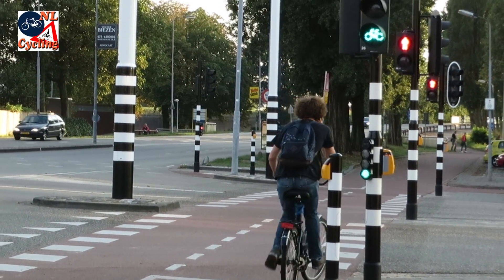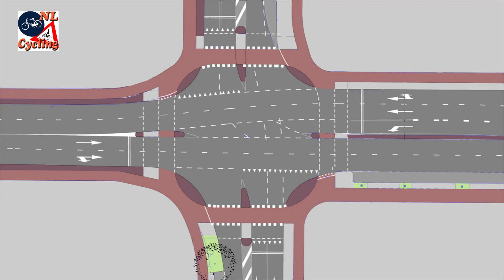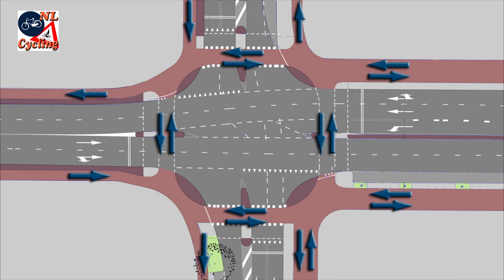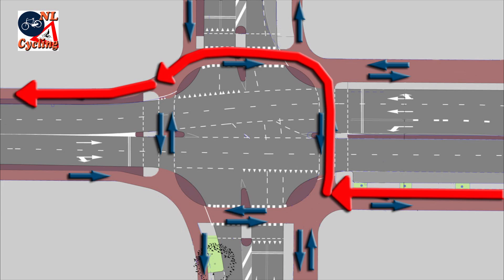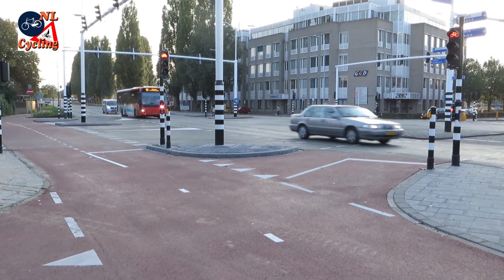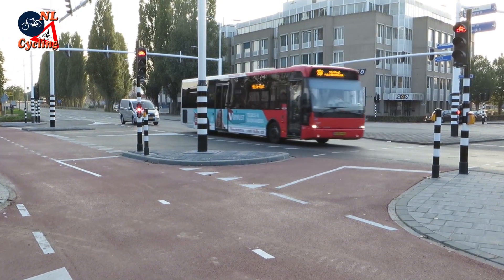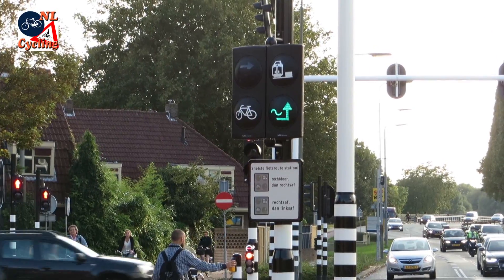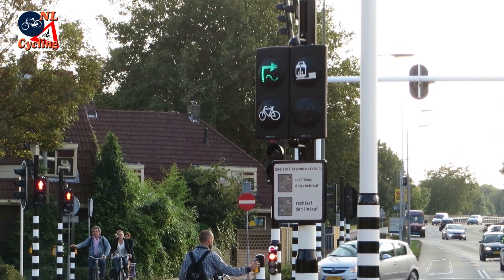The intersection is designed in the usual Dutch style with cycleways all around it. But in this particular intersection, several of the approach cycleways and all the crossings are bi-directional. A main cycle route requires going from one far corner to the other. But because of all the bi-directional crossings you can go there in two ways — either around the right hand side or around the left hand side. But how can you decide which is the faster route when both lights are initially red? This is where the new sign helps you.